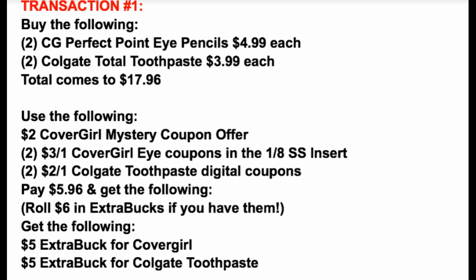We'll use two of the $3 CoverGirl iCoupons from our 1/8 SmartSource, plus those two $2 off one Colgate digital coupons in our CVS app. That's going to bring your total to $5.96 out of pocket. If you have $6 in extra bucks, go ahead and roll them — keep in mind you're going to lose four cents. If you're not okay with that, roll a $5 extra buck. After paying the $5.96, you're going to get back $10 in extra buck rewards to use in transaction number two, which almost zeroes out completely.